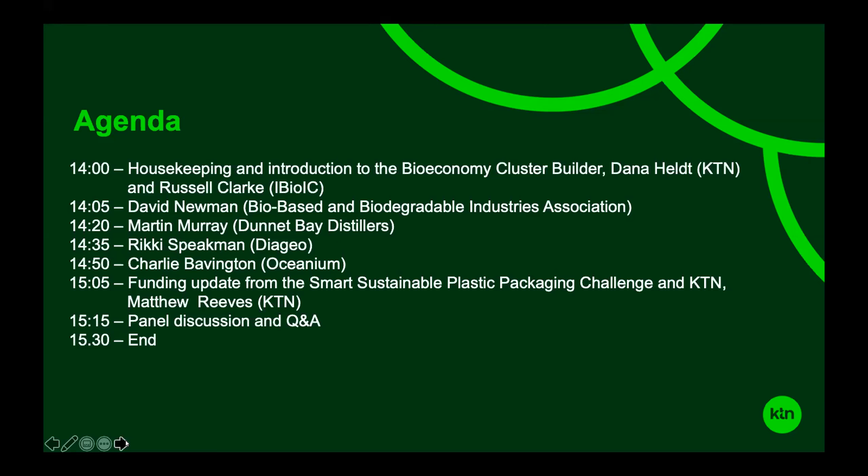The agenda is on screen. I'm going to pass over to Russell, who will talk about the bioeconomy cluster builder project. Then we'll hear from four invited speakers on the opportunities they see in sustainable packaging. After that, my colleague Matthew will talk about funding opportunities in plastic packaging, followed by a Q&A session with speakers. We're hoping to finish by 3:30. Russell, over to you.